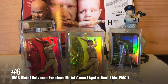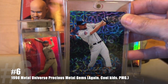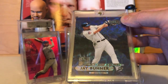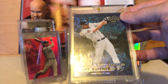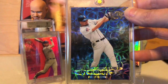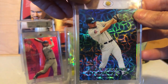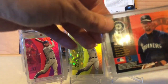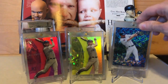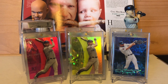At number 6 is the 1998 Precious Metal Gems. Let's see if I can get it without the shine — you can see the mountains in the background there. But man, look at that foil pattern. That is beautiful. They reused it on the 2000 SPX Radiance, out of 50. But as far as I know, that was the first card to utilize that foil, and it is stunning.